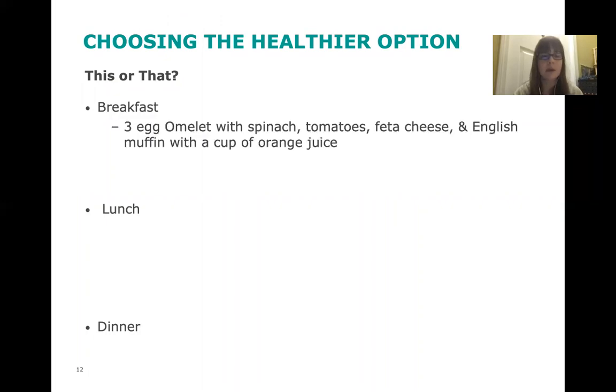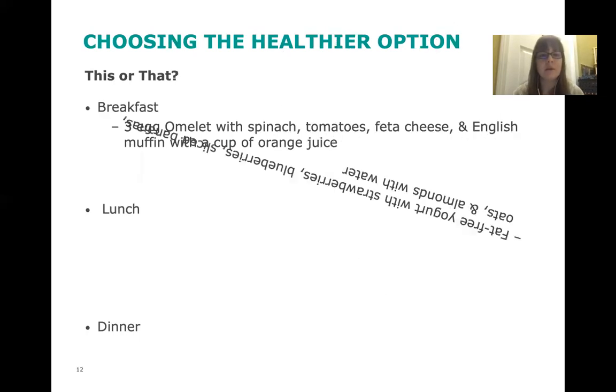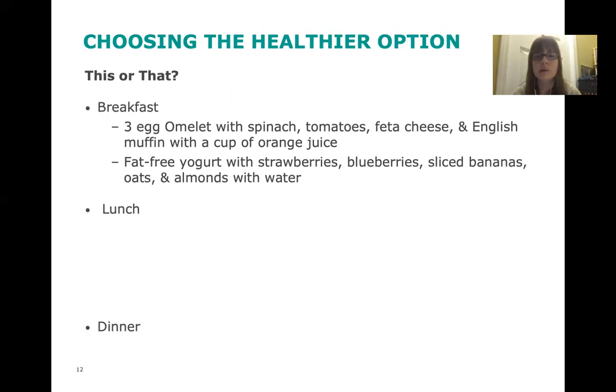For breakfast, we have two options: a three-egg omelet with spinach, tomatoes, feta cheese, an English muffin, and orange juice; or fat-free yogurt with strawberries, blueberries, sliced bananas, oats, and almonds with water. Which is more DASH diet compliant with lower sodium? The healthier version is the fat-free yogurt with the variety of fruit, oats, and almonds — it's really healthy and DASH friendly.